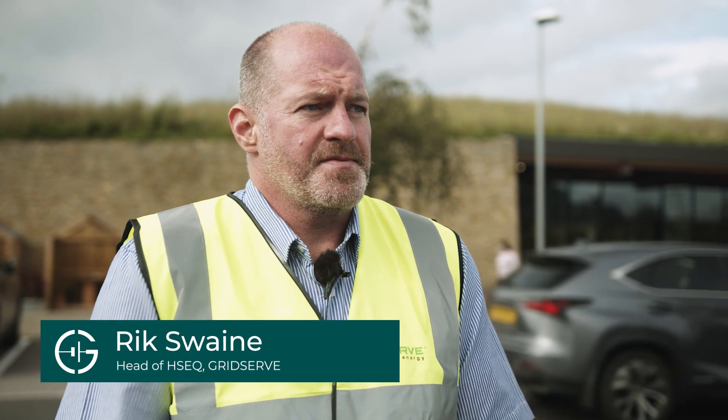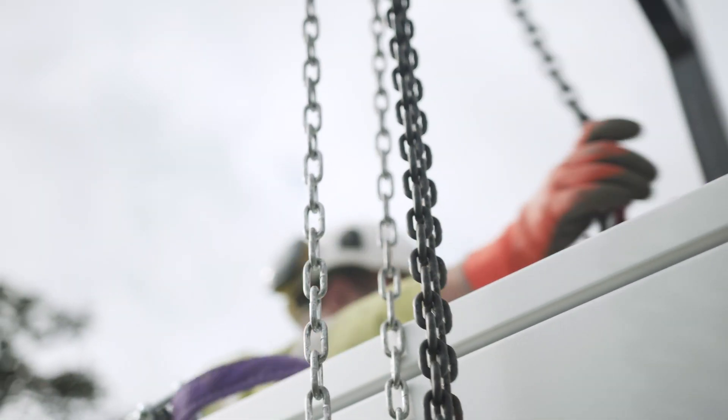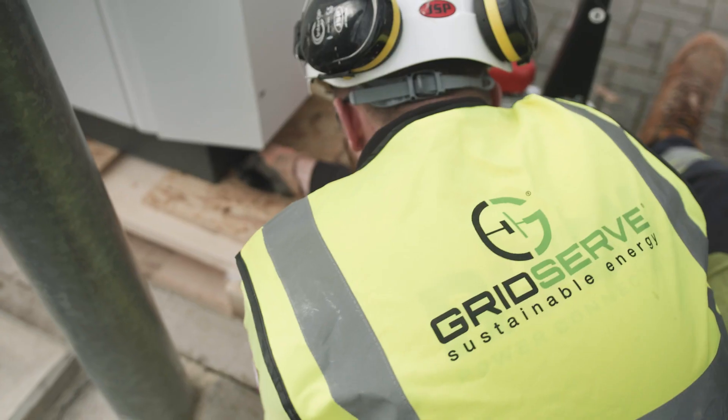If we haven't got any charging points then nobody's going to buy electric vehicles. Obviously we've got the issue now with fossil fuels and diesel specifically, so there's been an increased demand for electric vehicles, so we just need to keep ahead of the game. The future is undoubtedly electric and as a company GridServe is determined to make this transition as easy as possible.